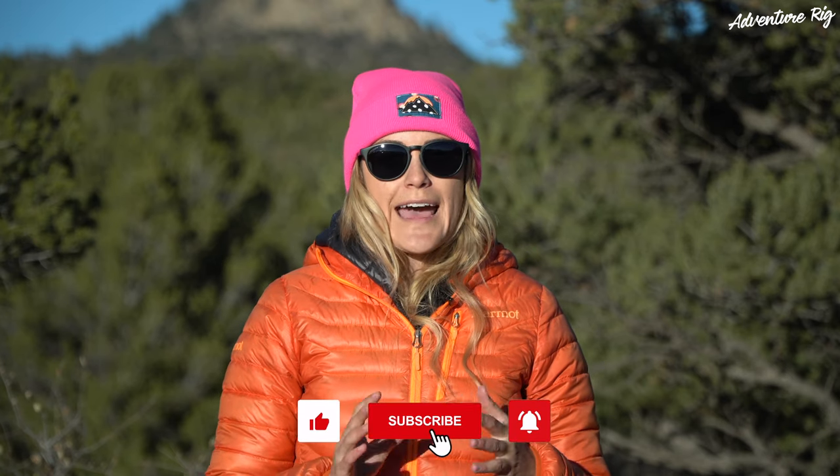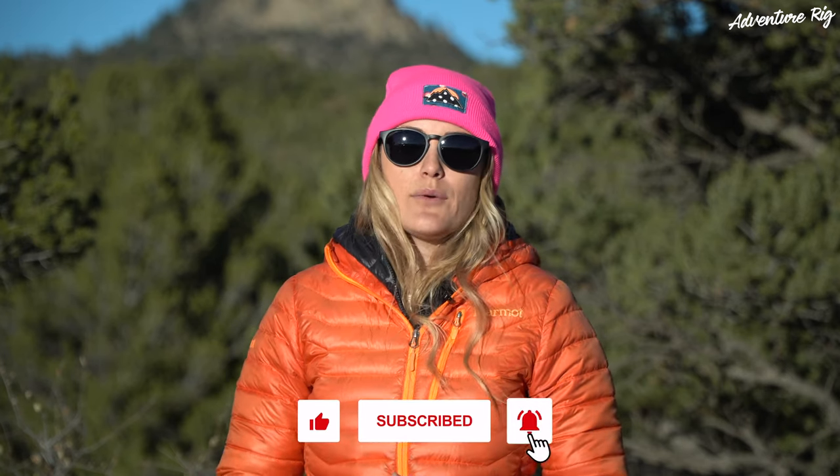Most importantly, these sunglasses are extremely comfortable with hats on, and I am a hat person. I wear hats all the time — whether it's a wide brim felt hat, a beanie like this, or a baseball cap. These are very comfortable with any hat, and that's key for me.